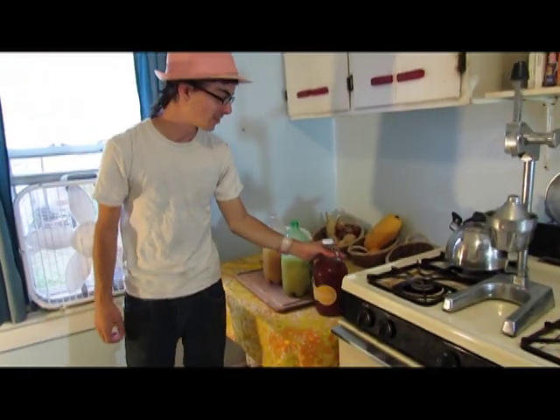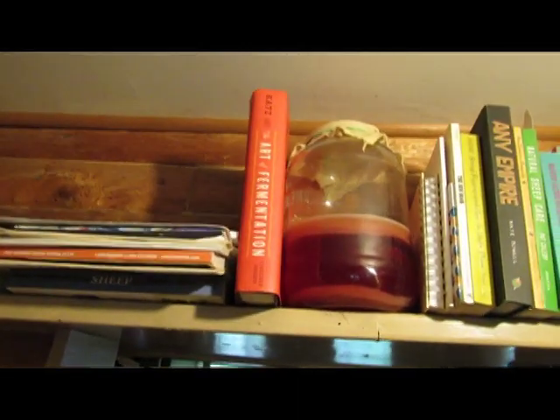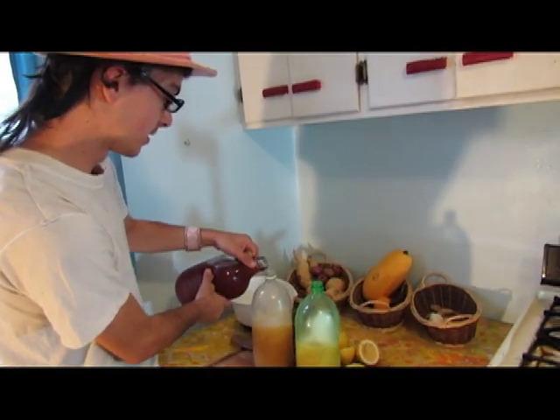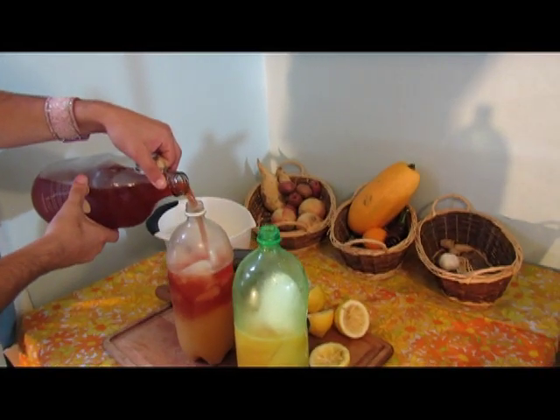Alright, into this particular batch we're going to be adding homemade kombucha, which is a delicately cultured Chinese tea. So we're going to be topping each batch off with a little hibiscus green tea kombucha.